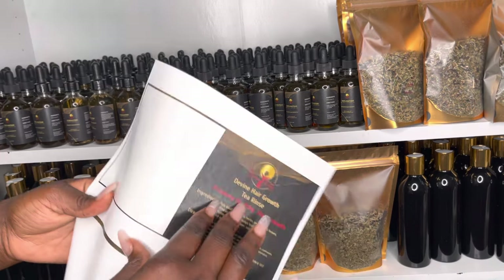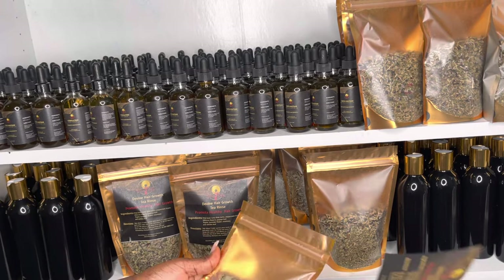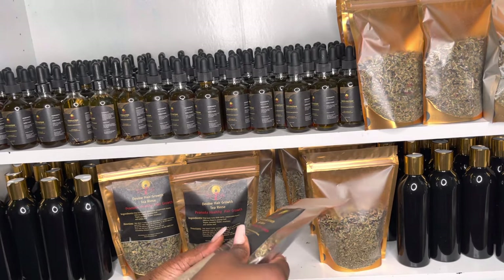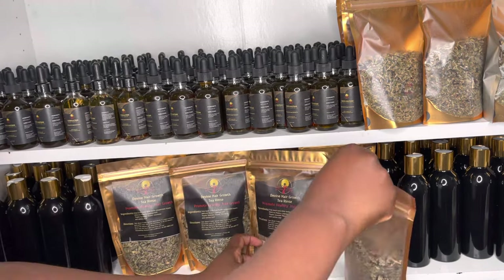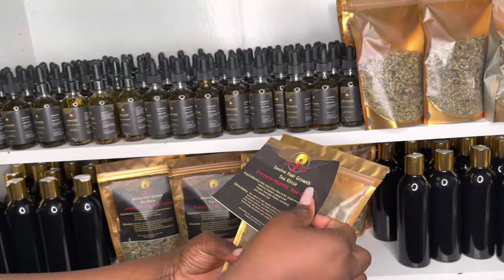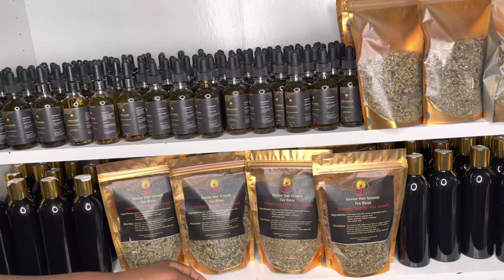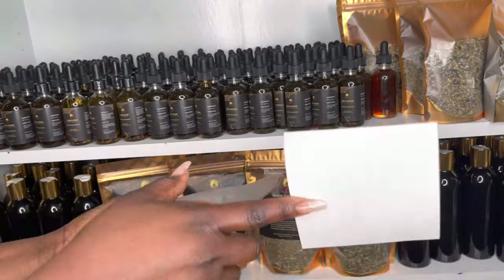I actually made these labels myself — these specific ones were designed by me. The other labels were done by someone I hired, but these I did myself because I needed them quickly and my usual label person was on vacation. I did a pretty good job. If you want to know how to do your own labels, not only do I have videos on that, I also have a small ebook on where to get labels and everything — check the link below.